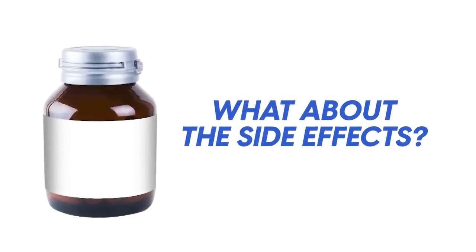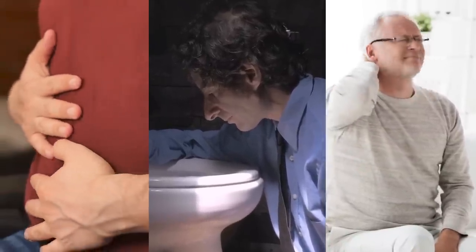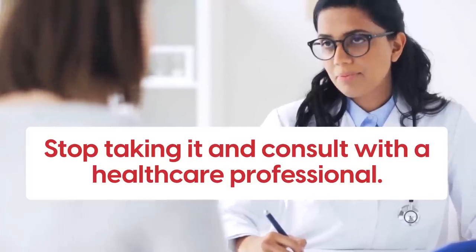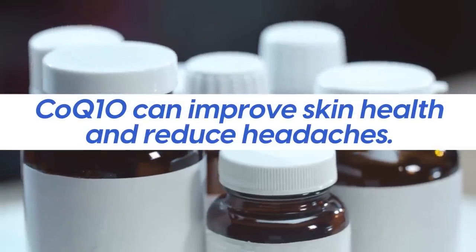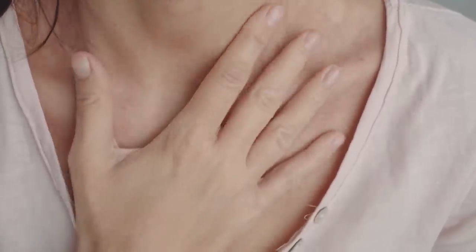So what about the side effects? It's important to note that CoQ10 supplements may have some potential side effects. Some people may experience mild upset stomach, nausea, or headaches. These side effects are usually mild and can be easily managed by taking the supplement with food or reducing the dosage. Another possible side effect is skin rash — some people may develop a rash or other skin reactions after taking CoQ10 supplements. If you experience a skin reaction, stop taking it and consult with a health care professional. CoQ10 can improve skin health and reduce headaches for some people, but cause these issues for others, depending on your physical constitution.